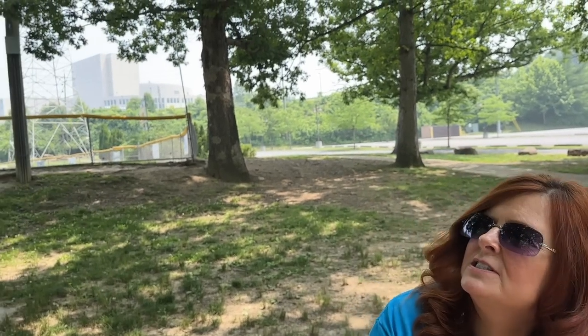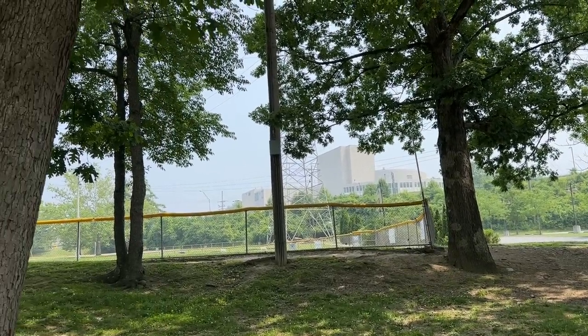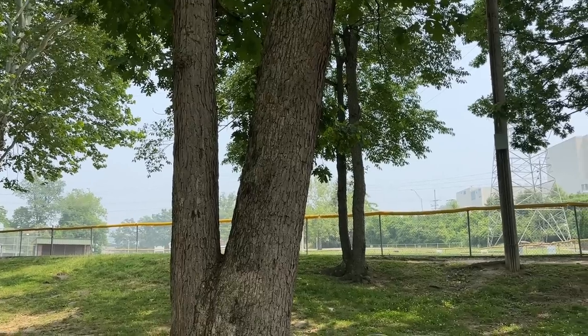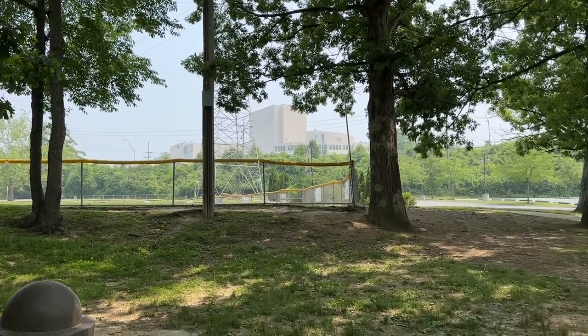I don't know if you guys noticed how foggy it seems — it's just the haze from those fires in Canada. It would be a beautiful sunny day today. You can really smell a lot of smoke too, can't you? You can — and we've seen people with masks on again, walking around.